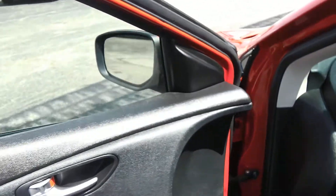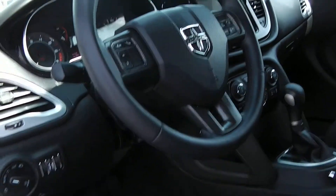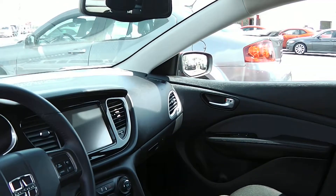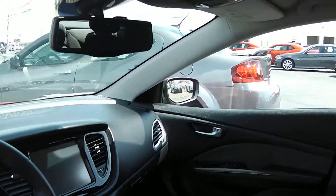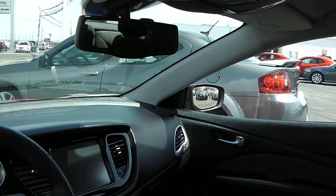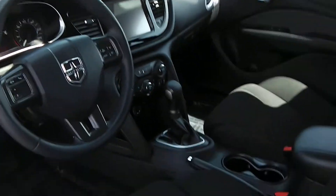This has power locks, power mirrors, tilt steering, and phone controls on the steering wheel. It has the 8.4-inch screen which also gives you a backup camera, air conditioning, and this one also has remote start on it.